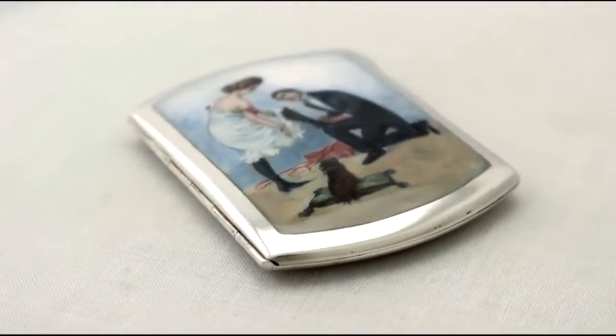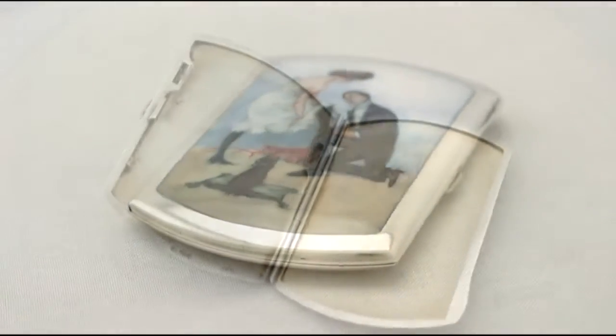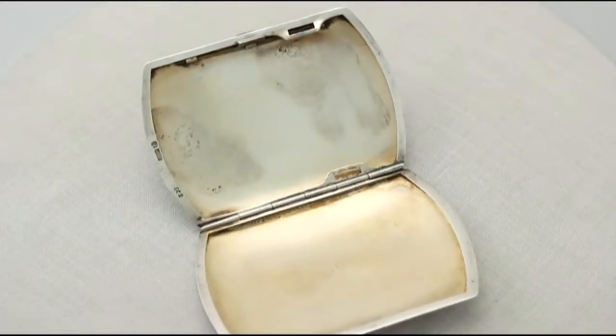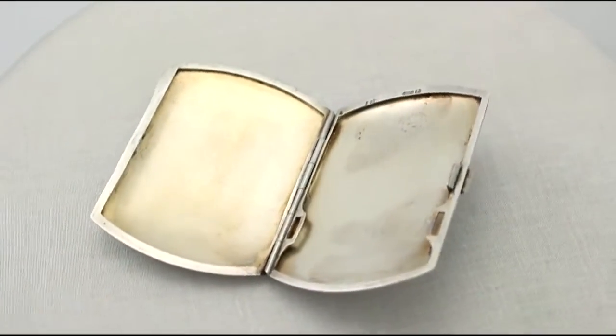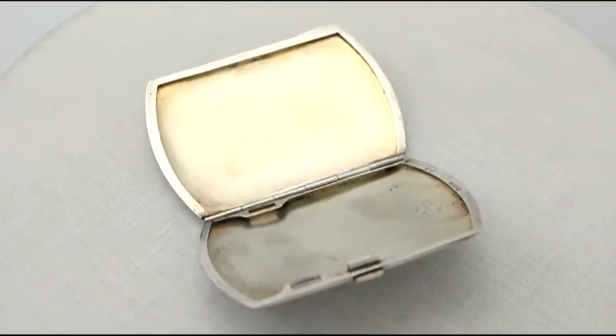The rounded sides of the case are plain and unembellished. The case is fitted with a plain rounded thumbpiece and push fit catch. The case retains the original gilt interior.